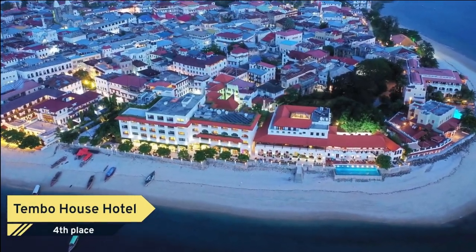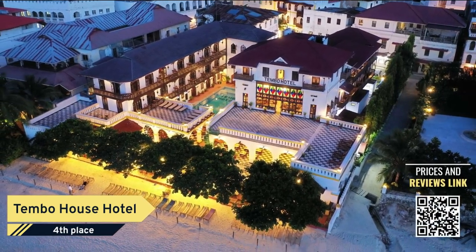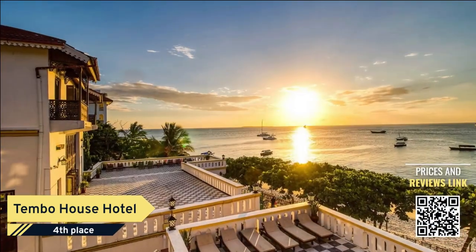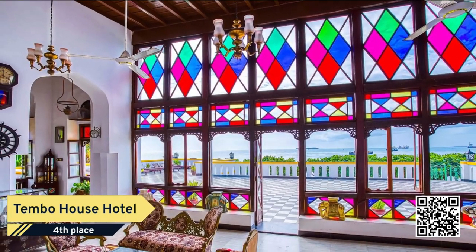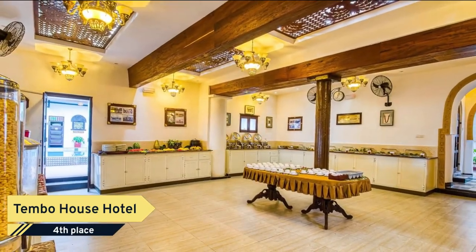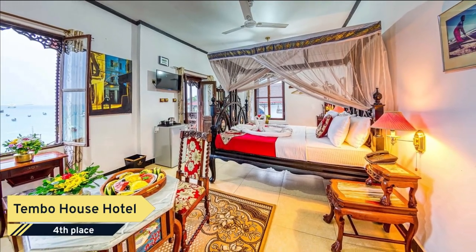Number 4. A unique experience awaits at the Tembo House Hotel and Apartments, situated at the heart of Zanzibar's Stone Town by the picturesque seafront. The magnificent main building has had various functions over the past centuries. Between 1834 and 1884 it served as the American consulate in Zanzibar, then passed on to become the trading offices of Kowisji Dinshaw and Partners.